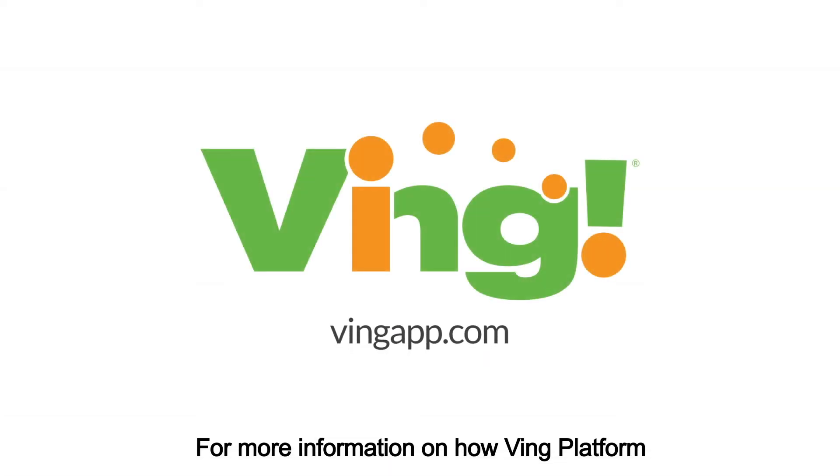For more information on how Ving Platform tracks who's accessed which microburst when, contact us today.